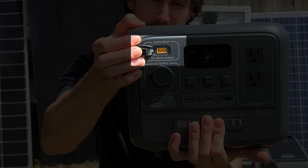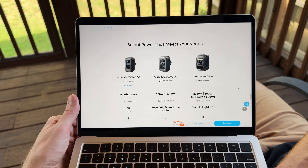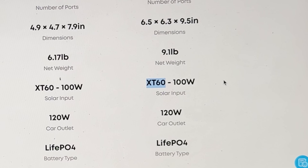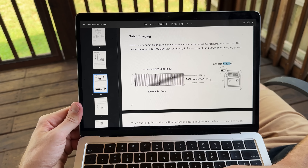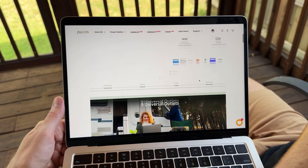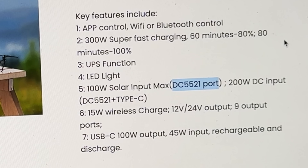You can typically just look at the solar charging port on your power station and figure out what type it is. For the Anker Solix C300, I was able to find the solar port type on the product page. For the Dabson 600L, I spotted it in one of the product pictures. And both have the port type listed in their product manual. For a Pekron power station I showed with a DC barrel port, I was also able to find the exact size it uses on its product page.